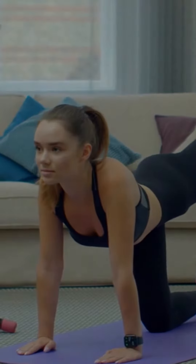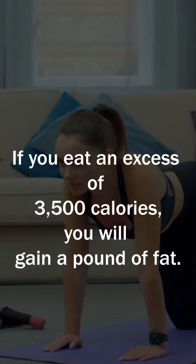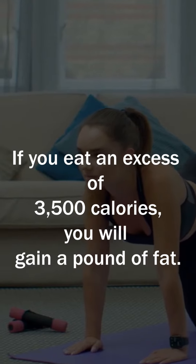To monitor this, you have to weigh yourself every week. If you're burning 3,500 calories, you lose a pound of fat. If you eat an excess of 3,500 calories, you will gain a pound of fat.